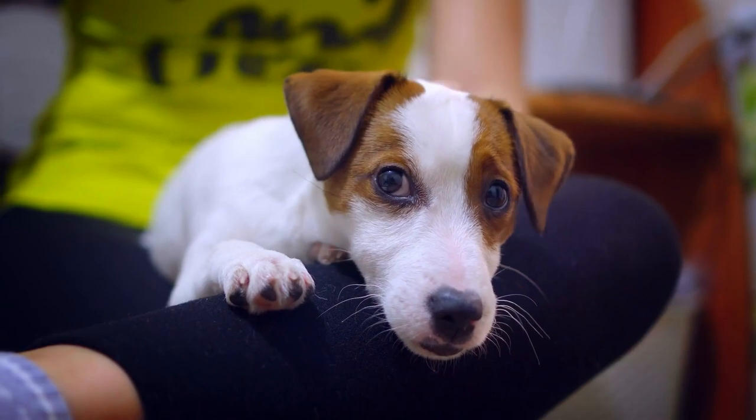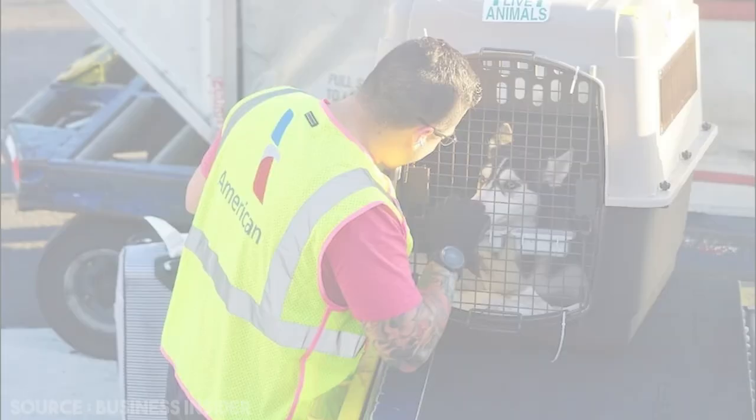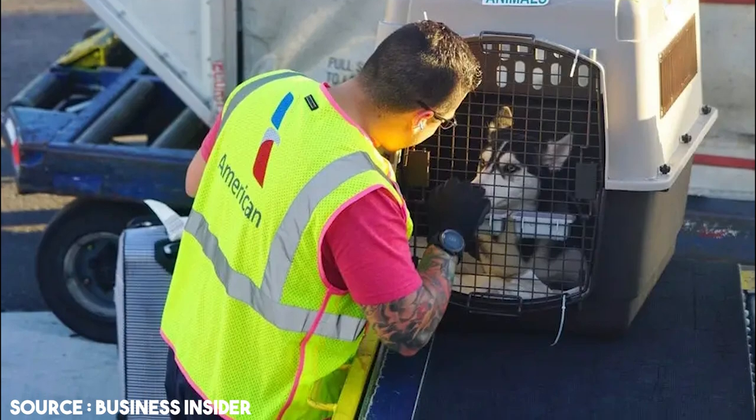Pets have two choices: to travel in the cabin along with their owner or in the cargo section, and this depends on their size and the conditions set by the airline.